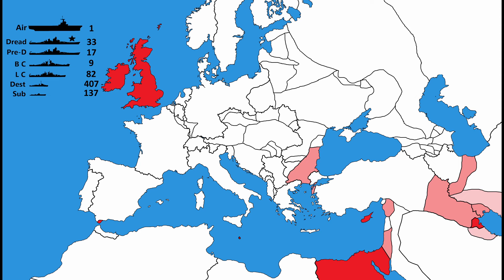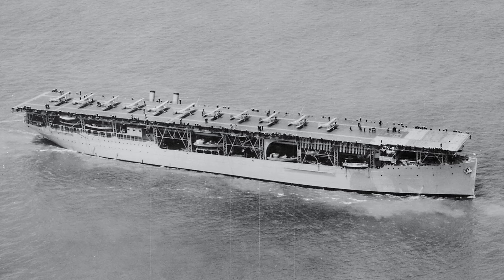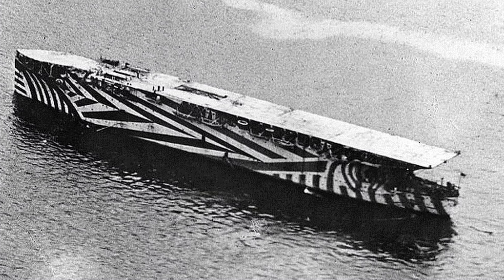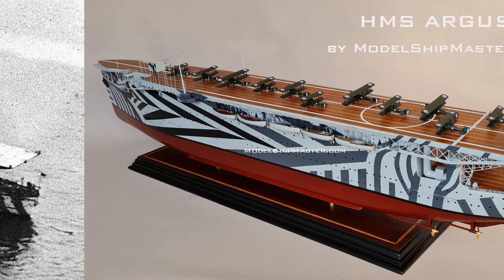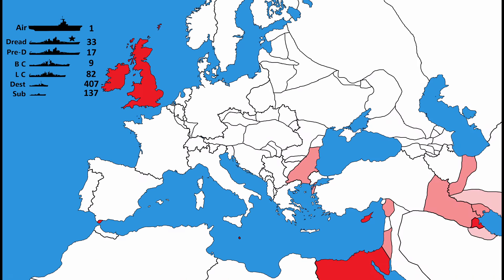Technically, more aircraft carriers were present, but these were really just merchant convoy ships refitted with a massive plank on top. The British Navy had the only official carrier, the first of its kind and of full length. This was the HMS Argus. If you want to know how many merchant aircraft carriers they had, it was about 16. That was the British Navy.